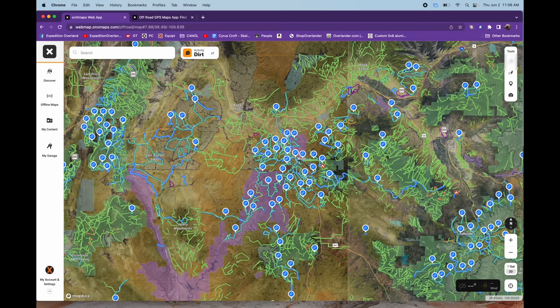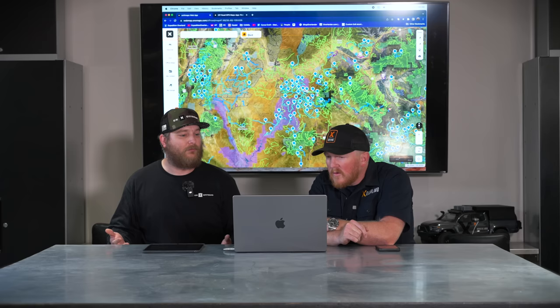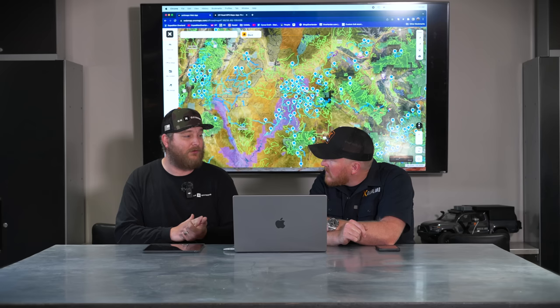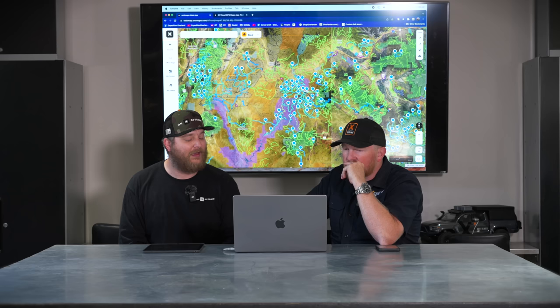As you zoom out to a larger area, you'll see all the trails and roads around the country. Green trails are usually trails provided by government data — MVUM, Forest Service roads, and BLM data are all in there. Anytime you see blue pins with blue highlights on trails, that means we have guidebook-level content along that trail.